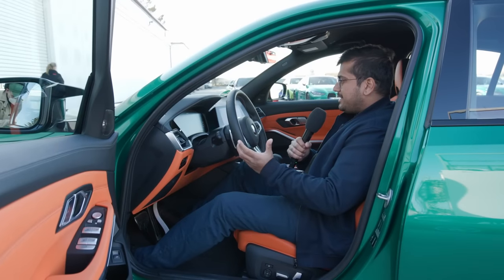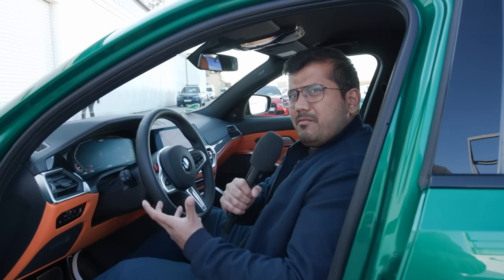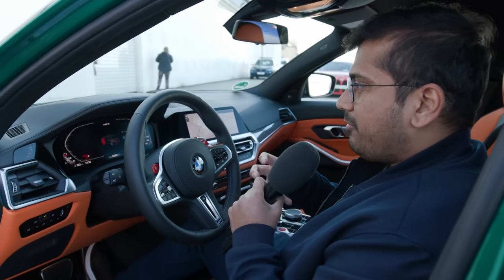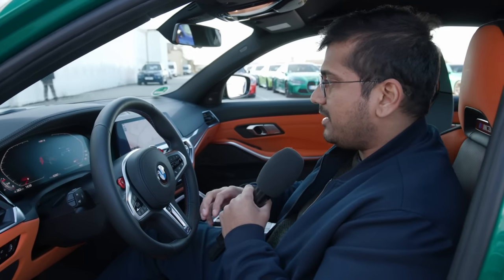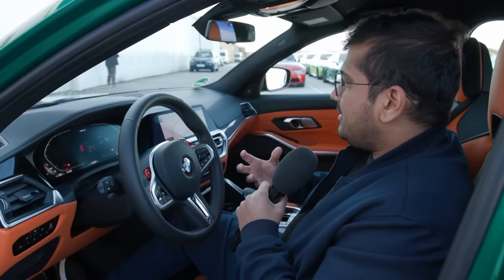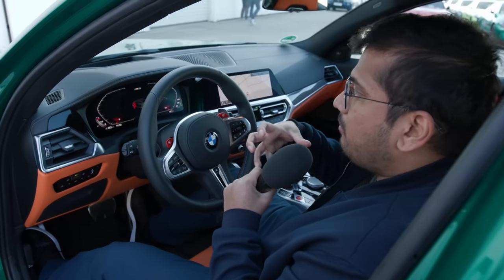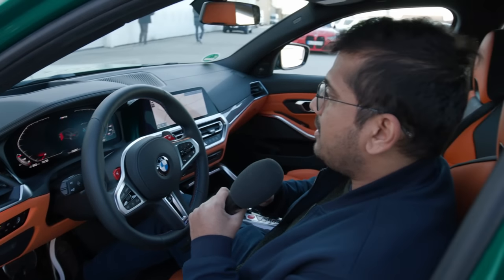Getting inside — to be honest, I would have liked a little bit more to feel special; I wish it was a little bit fresher. This is very BMW, which is not a bad thing, but it doesn't feel as different. So the front and the outside, the way they've made that completely new and so radical, that does not translate on the interior in my opinion.